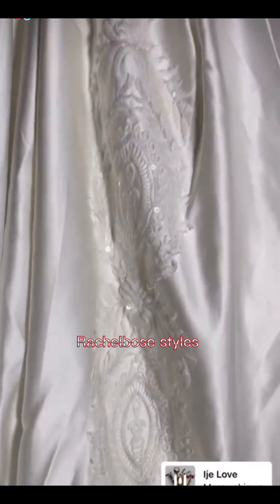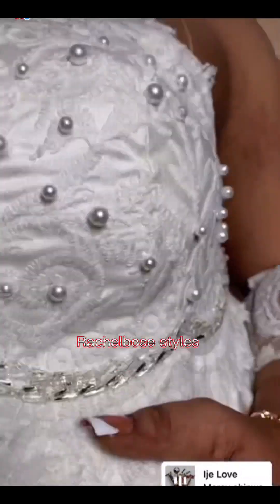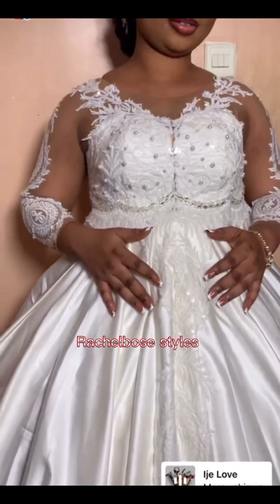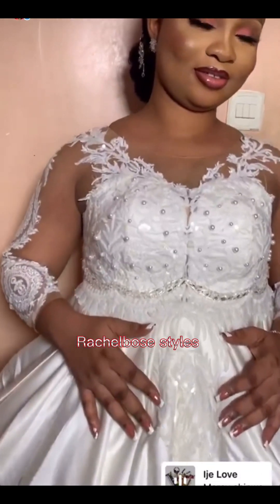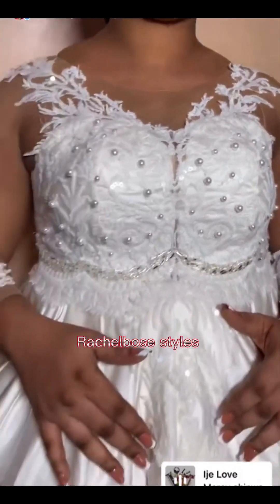In this video I'll be showing you how and where I got my material to make this beautiful dress, at Tejuosho Shopping Complex. See my beautiful bride — so here we are.